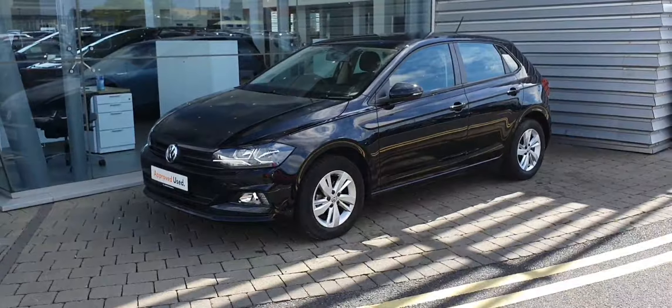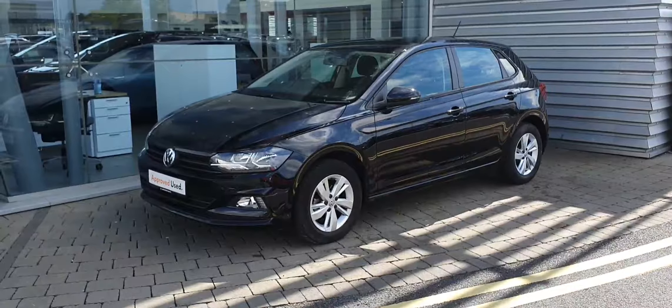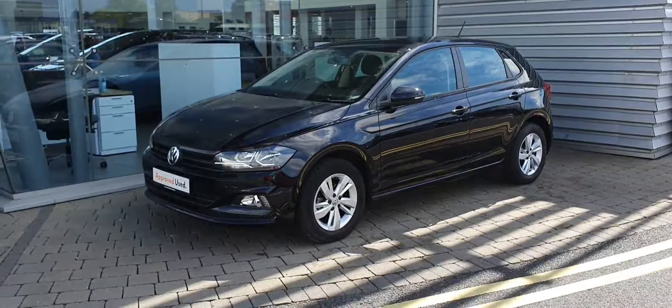Hi guys, Alex here from Joe Duffy Volkswagen in Airside Swords, and today I'm showing you this 2018 Volkswagen Polo — a black Trendline model.